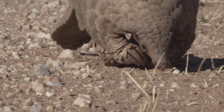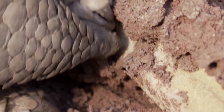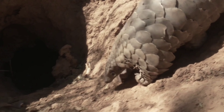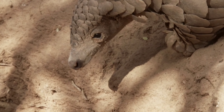They have an amazing sense of smell which enables them to detect termites and ants from meters away. They also have extremely sharp claws that can dig through ground as hard as concrete. Pangolins can range from 30 to 100 centimeters, including the long broad tail.